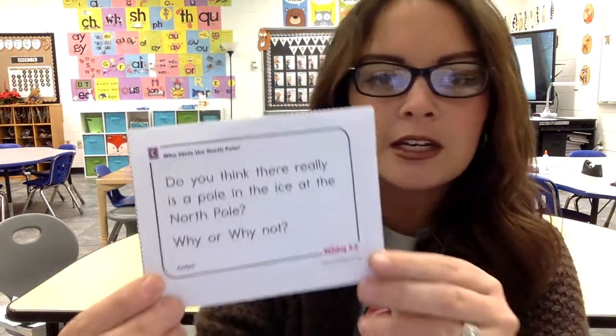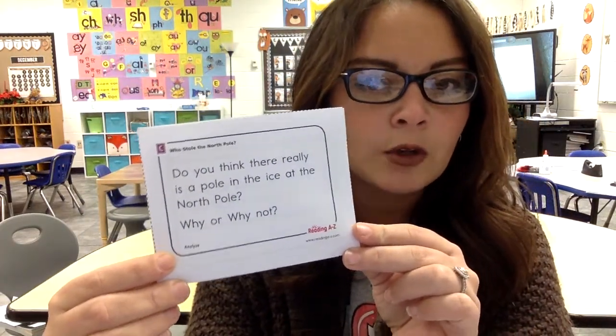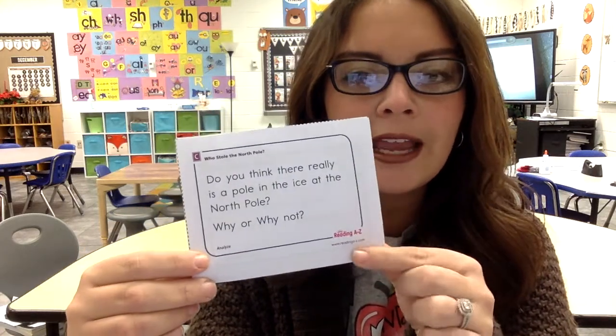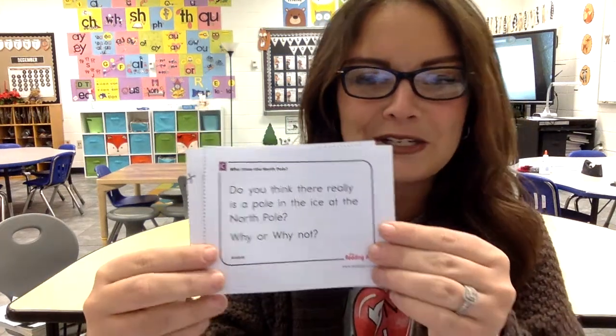Okay, so we have some questions now. I have some cards here. I'm going to hold it up to the screen and read it to you. Then I want you to pause the video and answer it for yourself. You can tell an adult at home what the answer would be. First question: do you think that there really is a pole in the ice at the North Pole? Why or why not? Here we're analyzing the story. Pause the video and answer that question.